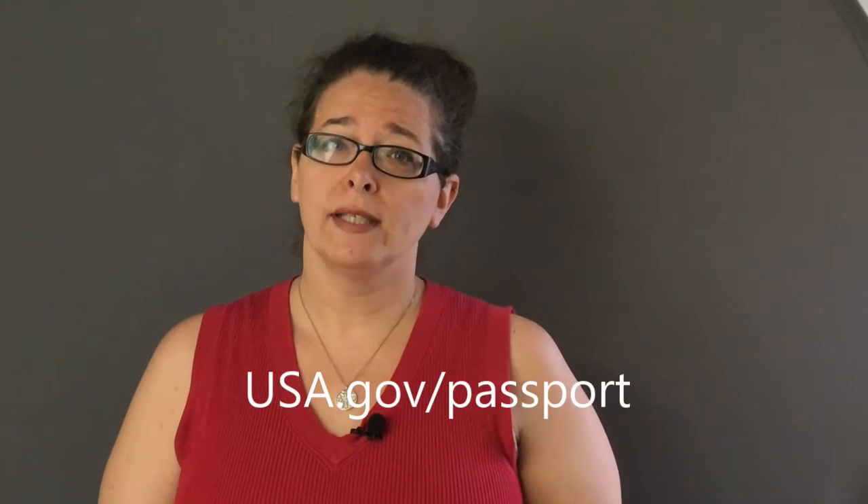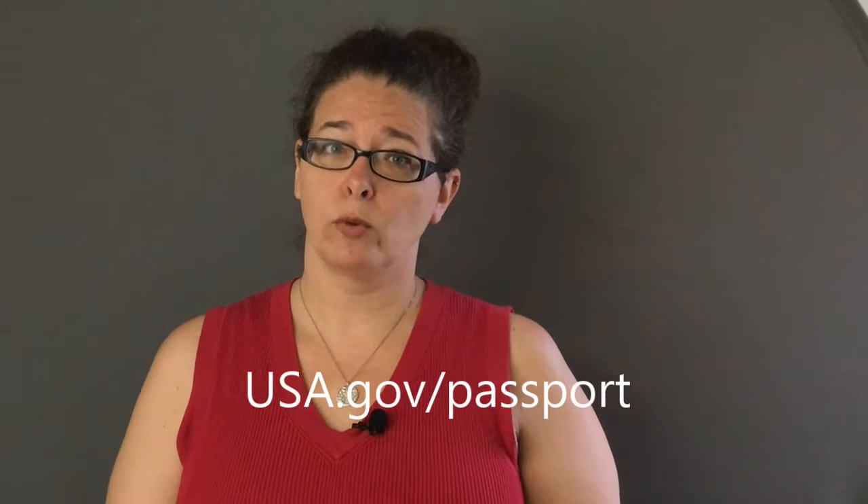Hey group leaders, it's Michelle with AST here to help you get a jump on your group travel plans. Today we're going to talk about how to apply for your passport or a passport for a child under the age of 16. Traveling to another country is exciting and requires a few extra steps in planning. The biggest is getting your passport. We get questions all the time on how to get your passport. Here's what to expect, but for further details check out the usa.gov/passport site.